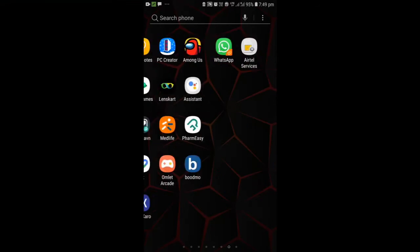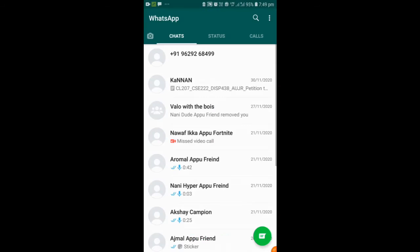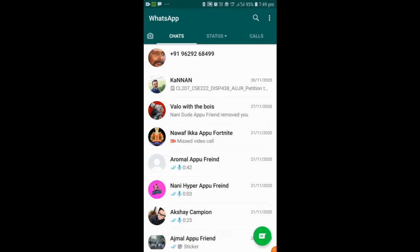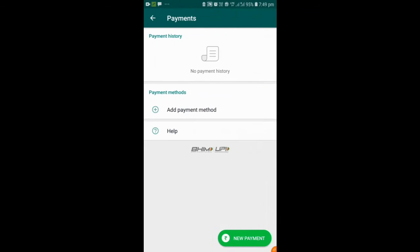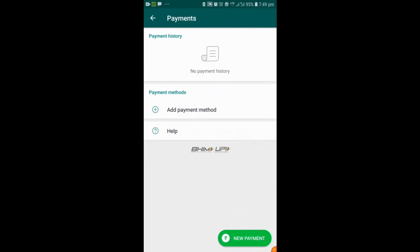Now let's open our WhatsApp. We have three dots here — in the menu, payments is an option. If you go to the payment method and tap 'Add payment method', it will be visible to us.